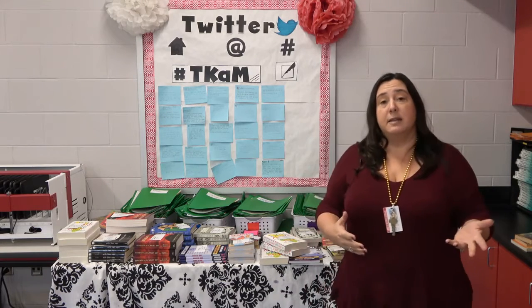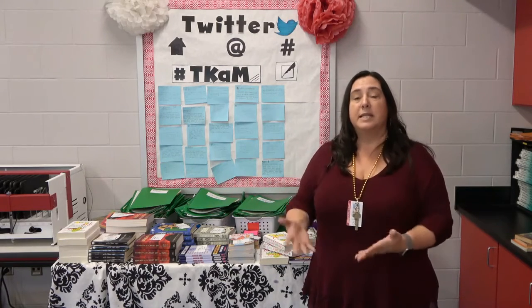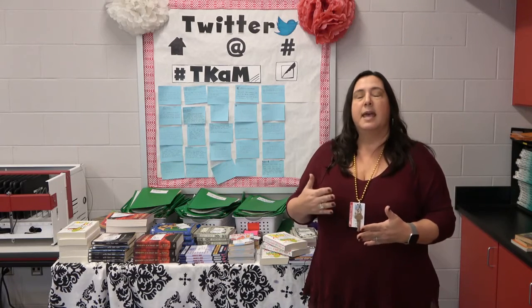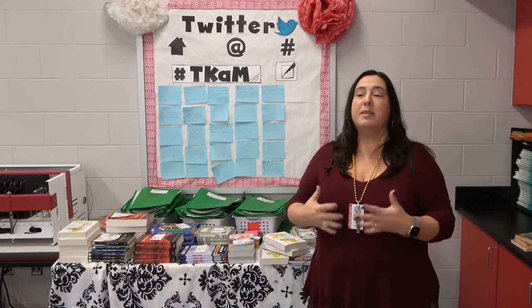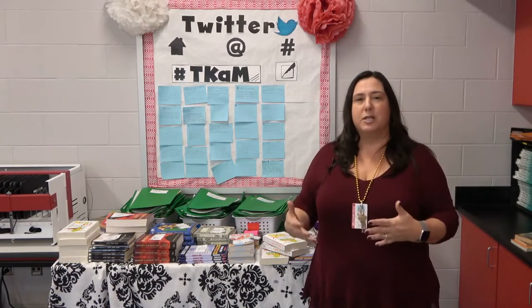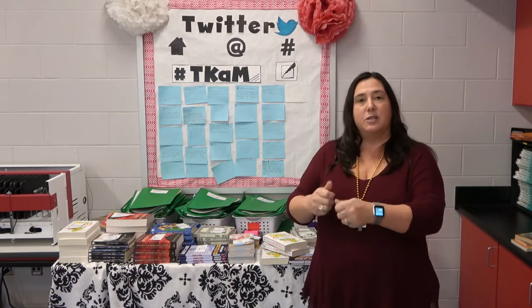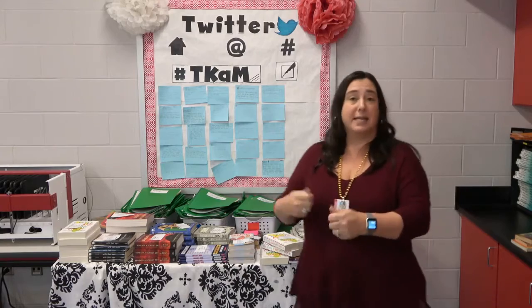We also did a team grant. This literature circles grant was an individual grant, but we did a team grant that was funded by Sean McKean for escape room materials. One of the things we've found with eighth graders is that they love to get up and wander the room, so about once a term we find skill-based activities tied to manipulatives where they have to wander the room and unlock one clue to make it to the next clue.